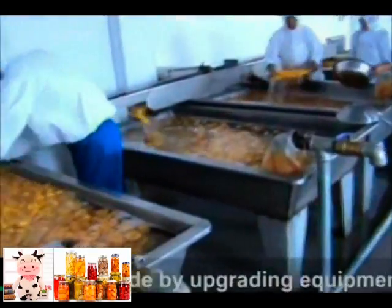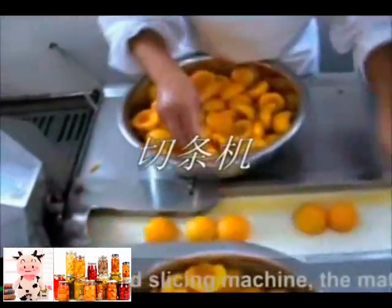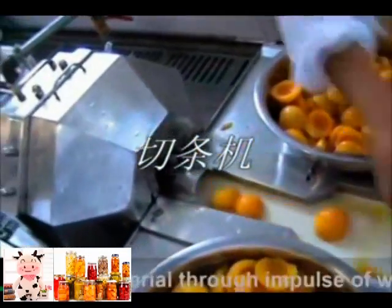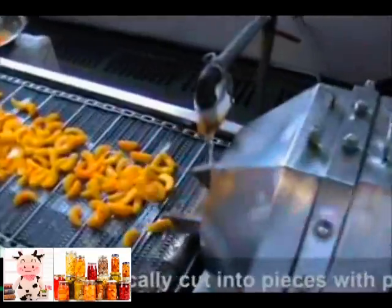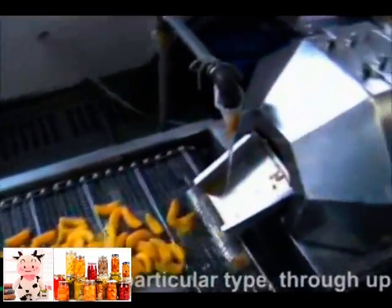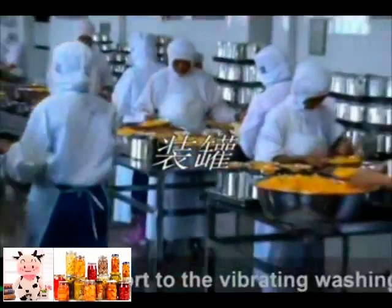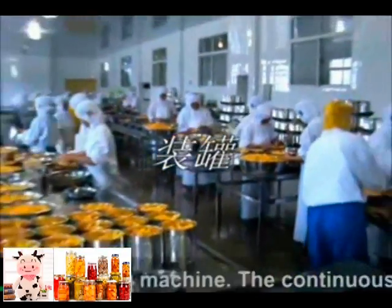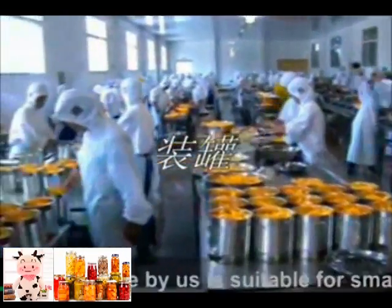The working principle involves cleaning and pre-cooking the fruit, then pre-selecting the material. The material is lifted by an upgrading conveyor into the hopper of the high-speed slicing machine. Through the impulse of water, material is automatically cut into pieces of a specific type by the blade, then transported by upgrading equipment to the vibrating washing machine.